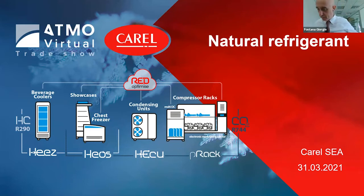I'll start. I see we are not so many, but thanks for the people that joined this webinar. Good morning, good afternoon, and good evening, wherever you are. Thanks for joining this webinar. My name is Giorgio Fontana. I'm the Technical Manager Refrigeration of the Southeast Asia region.